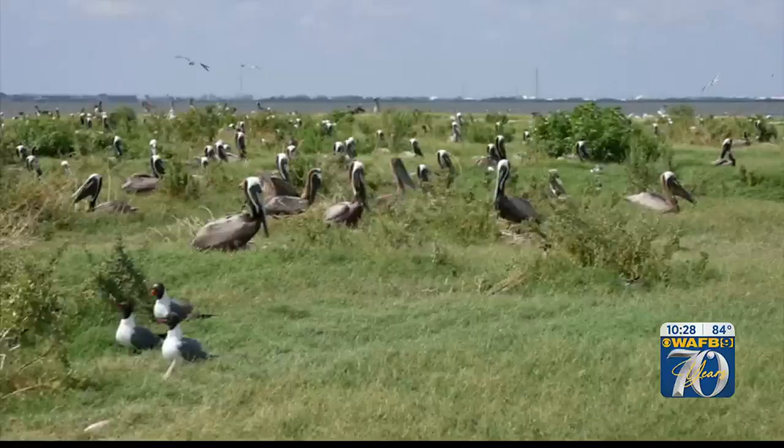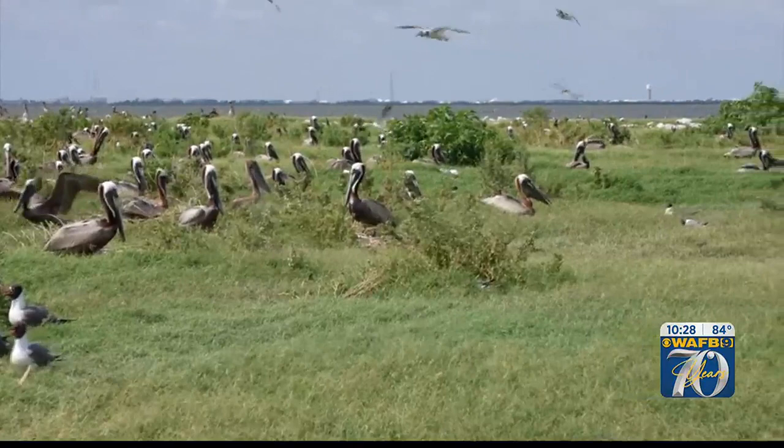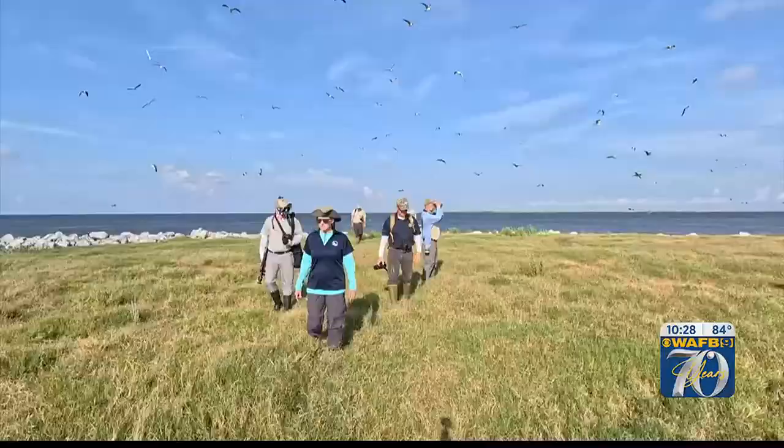We actually added to the rocks that the Corps of Engineers had put here to strengthen the perimeter of the island. And then we raised the elevation by as much as four feet above sea level in the highest part and sloped it down to where we just nourished the marshy area. At the north end, it was always the healthiest part of the island.